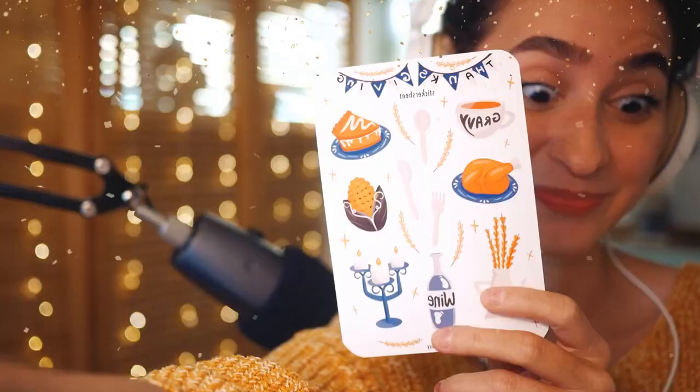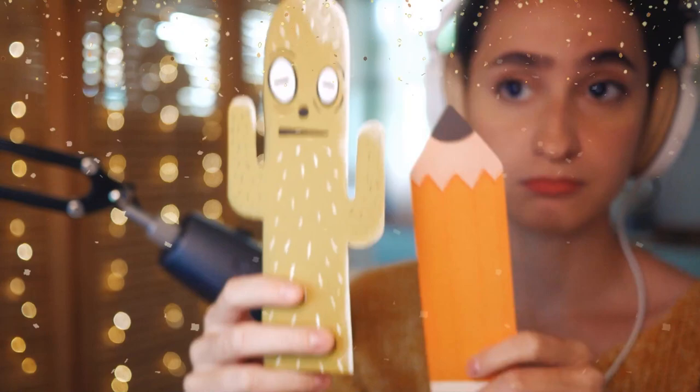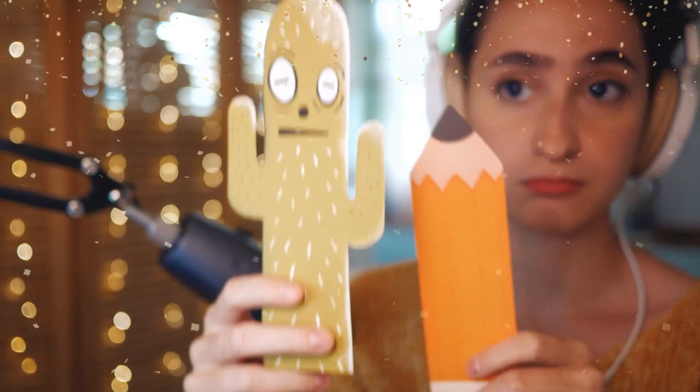If you like bullet journaling, be sure to check out my Etsy shop — it's called The Squeak Easy. It's not open yet, but if you're interested, hit follow on my Instagram which will keep you updated. We have two sticker sheets available, all themed around this season, and bookmarks that are going to be up for sale.